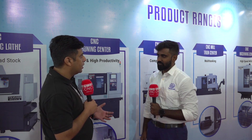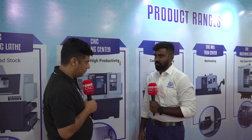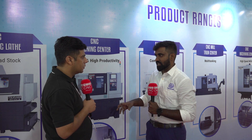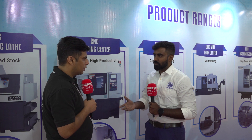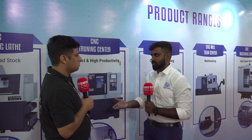At this Amtex show, we brought five machines, one from each category. One machine we launched here with automation gantry — the machine name is MI8J. It belongs to the turning center category and we launched it here with automation. It comes with an automatic gantry, so there's no need to fix a component manually. It picks the component, fits it into the machine, and unloads it automatically. One person can control more than five to six machines in a factory — it will make a revolution in manpower.